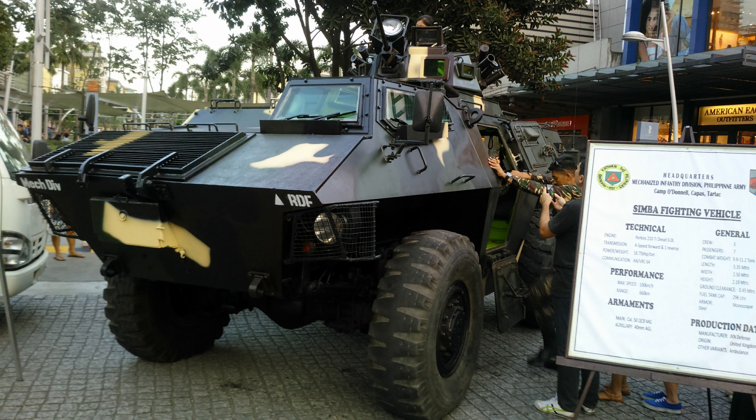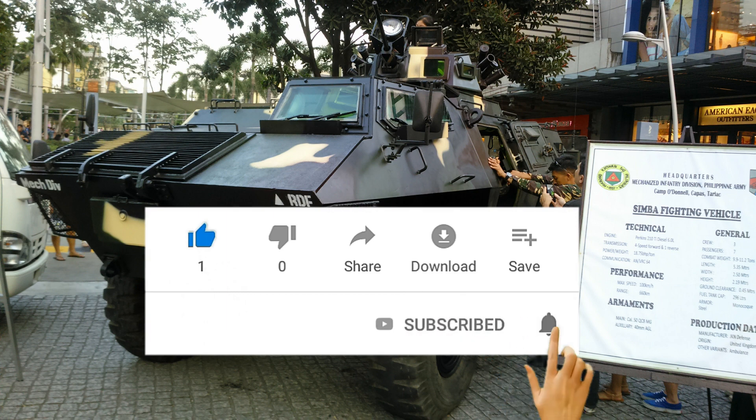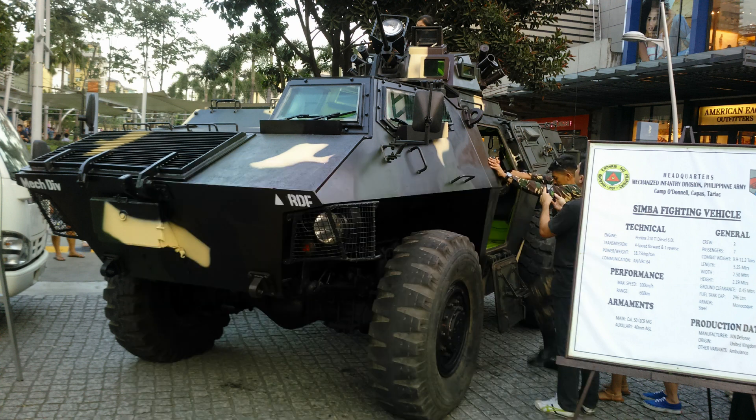Have you seen a Simba in person or perhaps in action? Comment down below. And if you liked this video, please do not forget to like, share and subscribe, and tap or click on the notifications icon so you won't miss any updates. We will continue to give you more updates about the Philippine military. Once again, my name is Odessa. Thank you and thanks for watching.